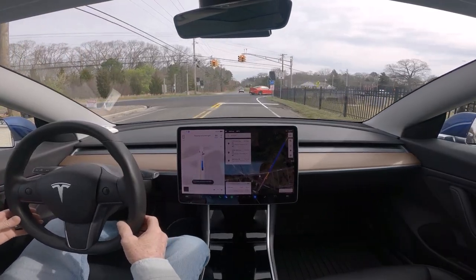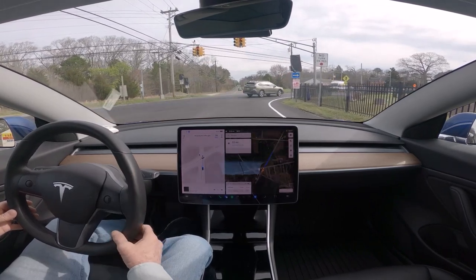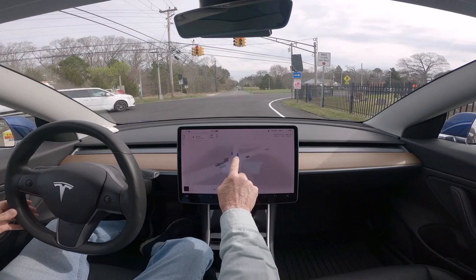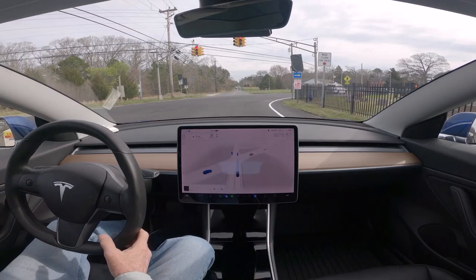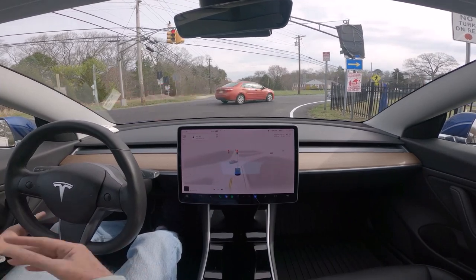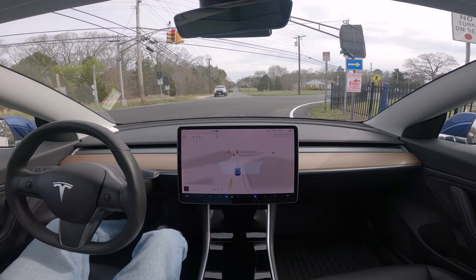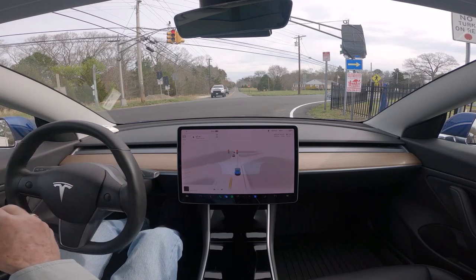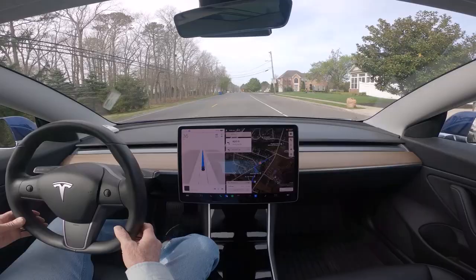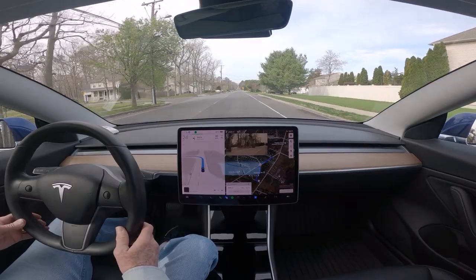We are on Old Zion Road — this is Zion Road — and you'll notice that these lights appear to be flashing. You will see that it was moving up to look for an opening to go. This is 11.3.6, and it drives beautifully, but this needs to be fixed.